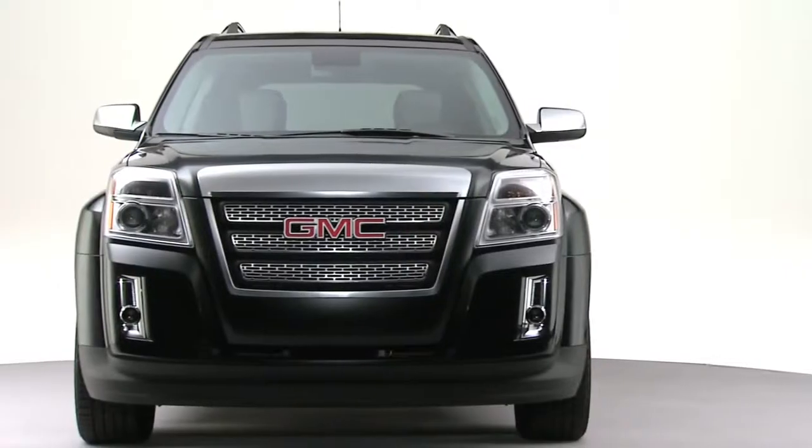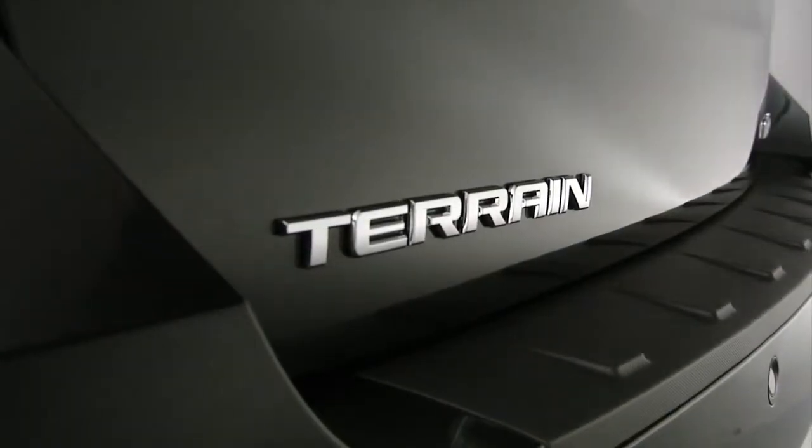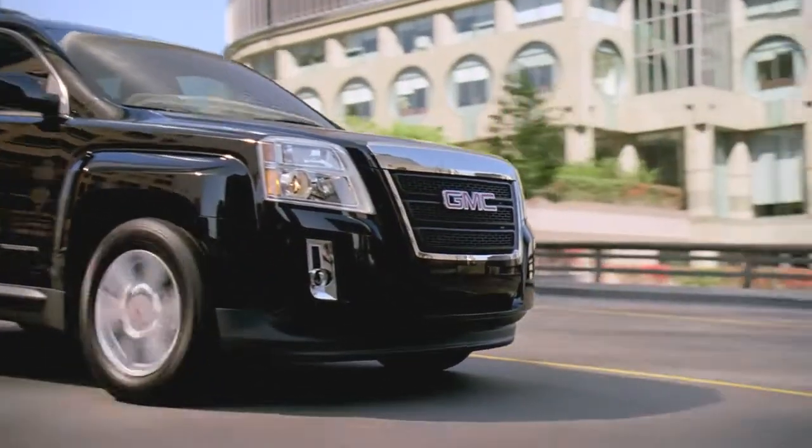When we look at GMC, it's got a long heritage of trucks. And so when you're doing the product with the Terrain, you want to make sure it gets that athletic, chiseled stance, a definite presence on the road, and it really appeals to an awful lot of the customers.